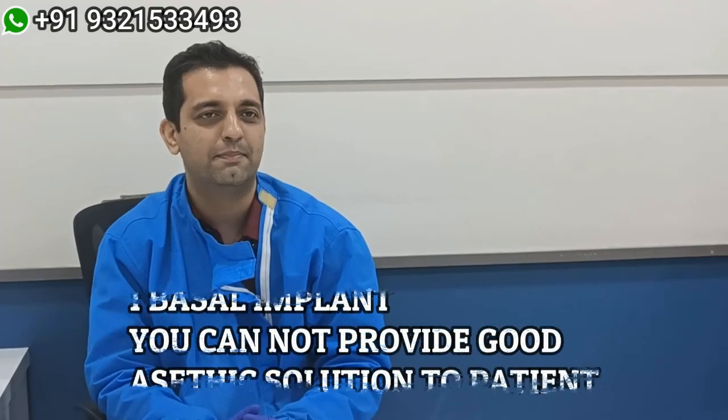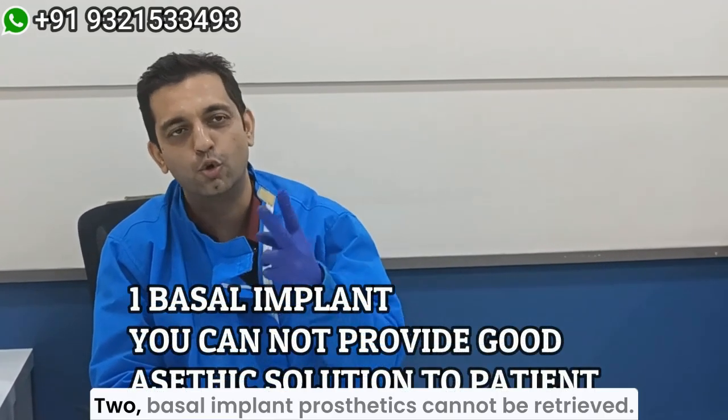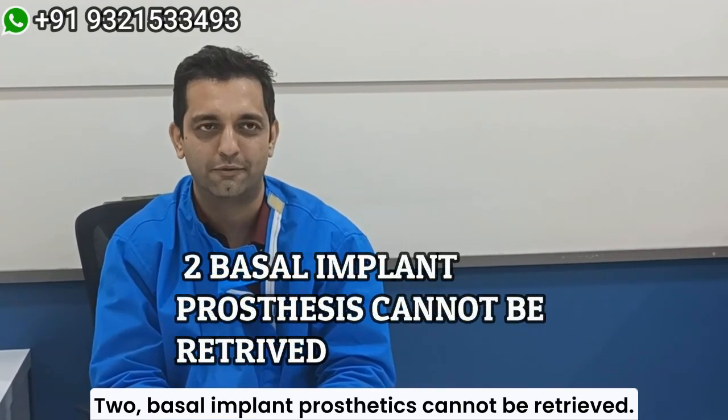One: basal implants cannot provide good aesthetic solutions to your patients. Two: basal implant prosthetics cannot be retrieved.